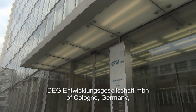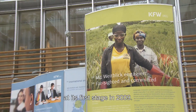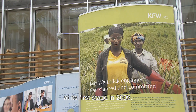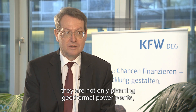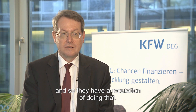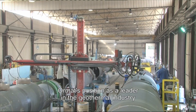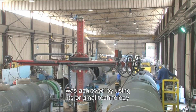DEG Entwicklungsgesellschaft MBH of Cologne, Germany, was the lead arranger for the project financing at its first stage in 2009. The unique selling point of Ormat is that they have more than 40 years of experience in geothermal power plants. They are not only planning geothermal power plants, but they are also able to operate and maintain them, and so they have a reputation of doing that.